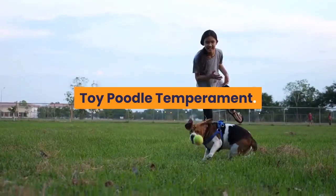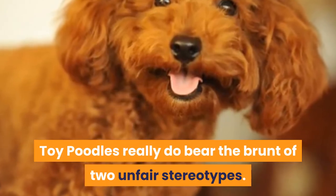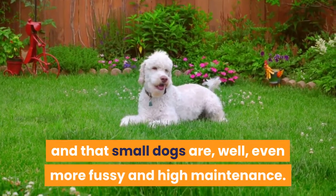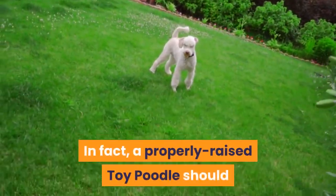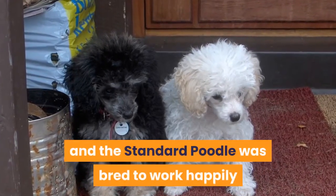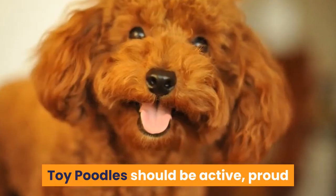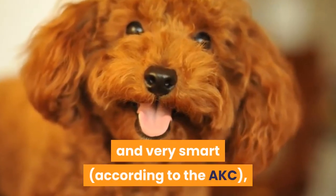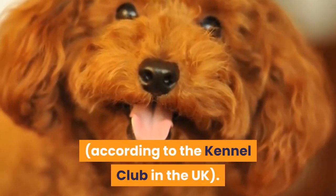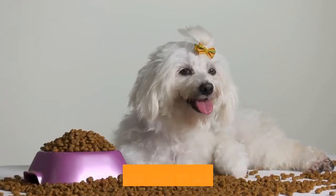Toy Poodles really do bear the brunt of two unfair stereotypes — that poodles are fussy and high maintenance, and that small dogs are even more fussy and high maintenance. In fact, a properly raised Toy Poodle should have a similar disposition to a standard poodle, which was bred to work happily and productively alongside humans. Toy Poodles should be active, proud and very smart according to the AKC, and gay-spirited and good-tempered according to the Kennel Club in the UK. A Toy Poodle should be like a best friend who thinks all your ideas are excellent and wants to join in without fuss.